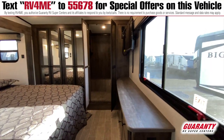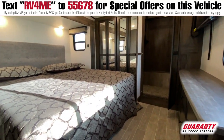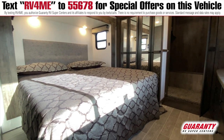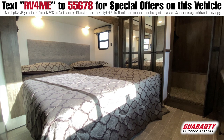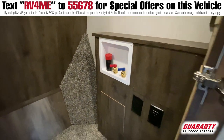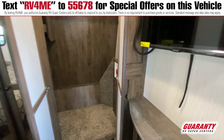Up in the bedroom, it has full two-sided closets — his and hers, if you will — and a spot for washer and dryer hookups. So for extended stay, you can do everything you need to do.